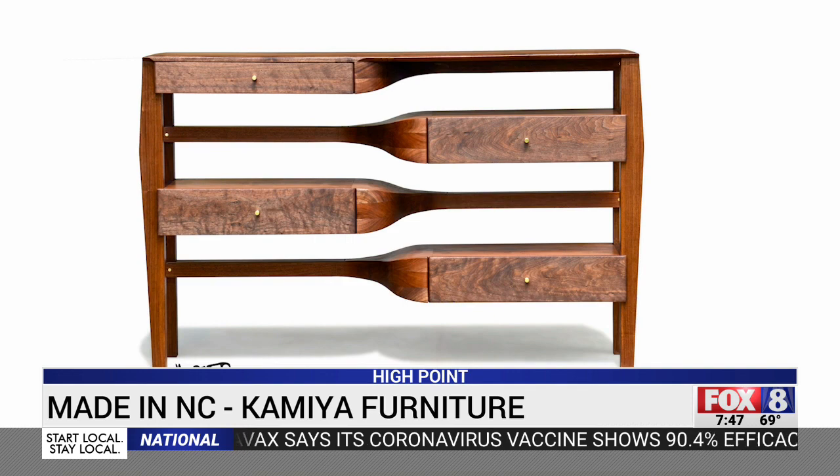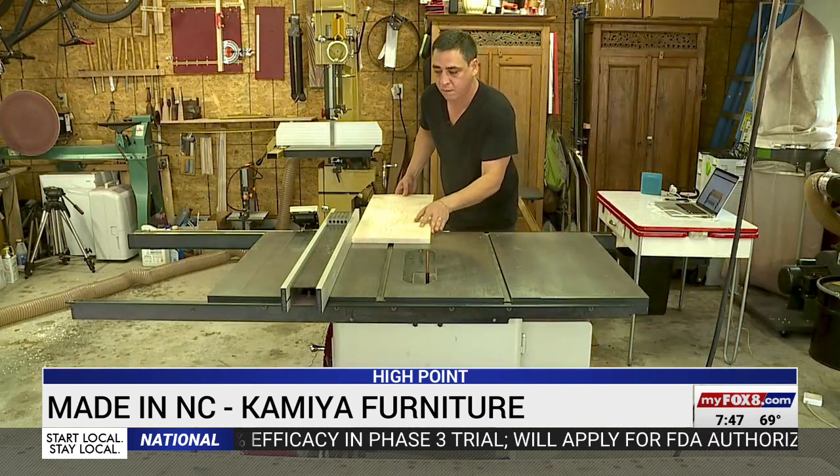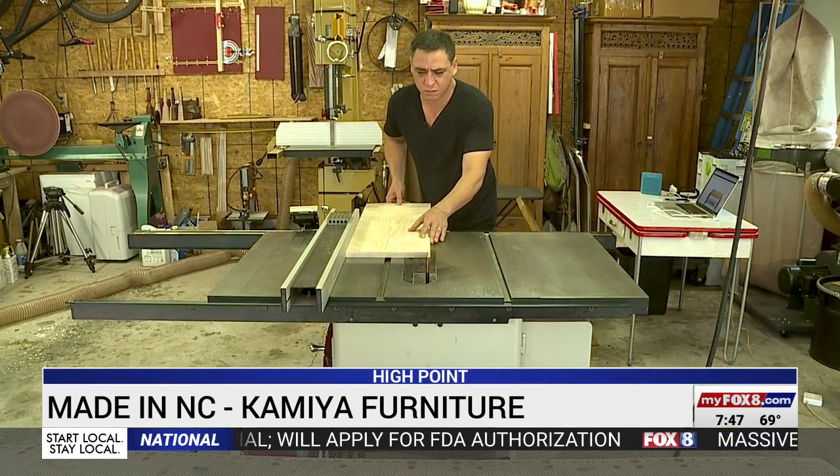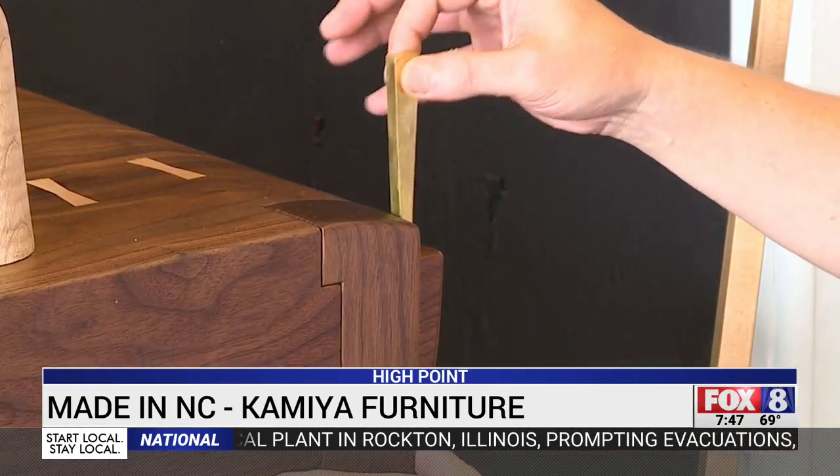"I would rather use my time to make special pieces. It's more fun for me, too." Prices range from several thousand dollars to more than $10,000. But they are as much art as they are furniture, which is why Jeremy Camilla loves to see his work in a gallery where it can really stand out.